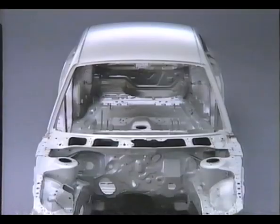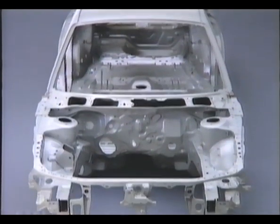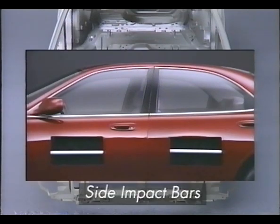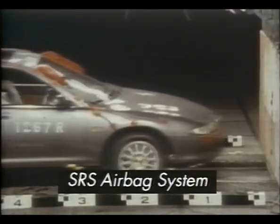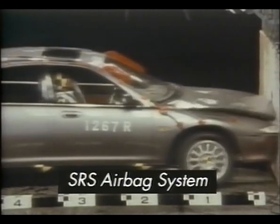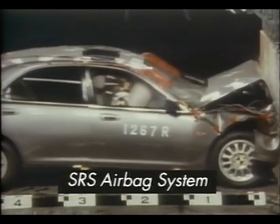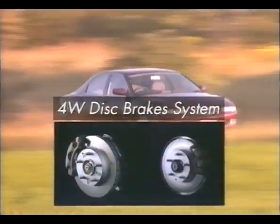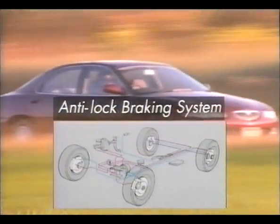Every effort was made to ensure safety. The very rigid body with its solid frame. A side impact bar installed on the inside of each door. An SRS airbag on the driver's side. In addition to basic features such as the thick ventilated four-wheel disc brakes with the anti-lock braking system.